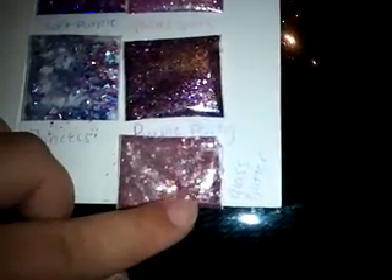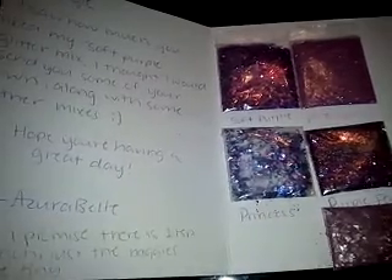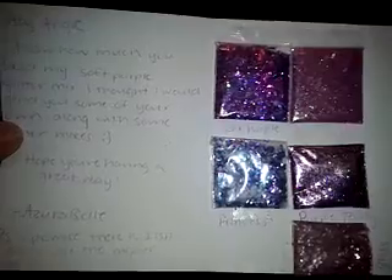So she sent this baggie of light pink glass glitter. So sweet. Thank you so much — you just made my day, because receiving anything from people is just so nice. Whenever people think about me I'm so appreciative. So thank you so much, Azura. Have a great day.